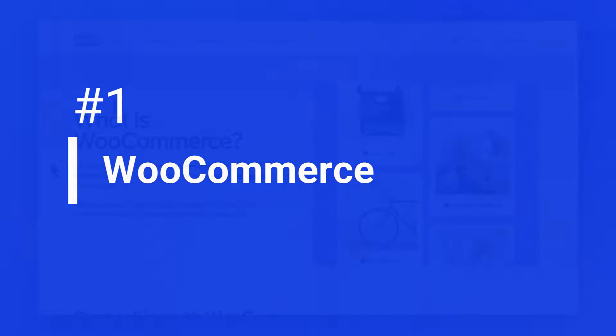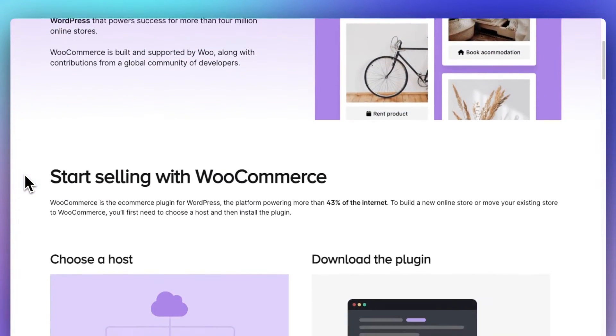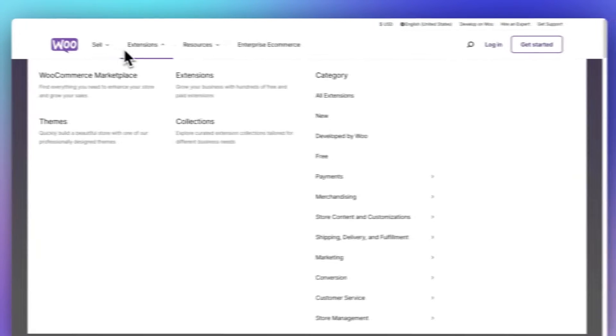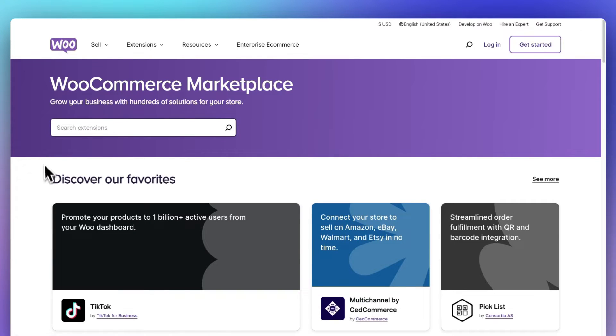Number one on our list is WooCommerce. It's the most popular e-commerce plugin for WordPress. It's easy to use, super customizable, and all those options are what makes it so popular. WooCommerce has its own marketplace full of themes and extensions from lots of different providers, so you can do just about anything you want for your site.